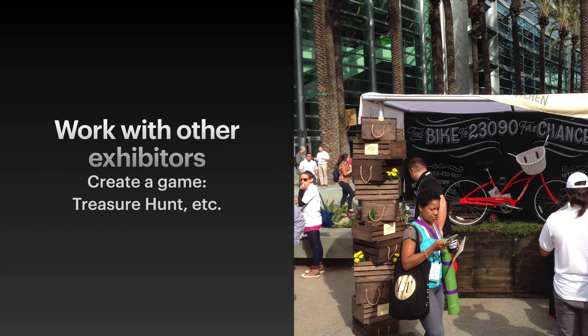Work with other exhibitors. Yes, this takes a little more work and planning, but it can be done. Find a half dozen related exhibitors — but not direct competitors — and come up with a promotion that moves people through the hall from booth to booth: stamped papers, treasure hunts, things like that.